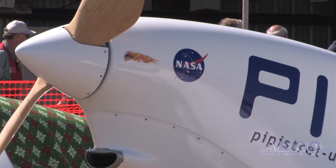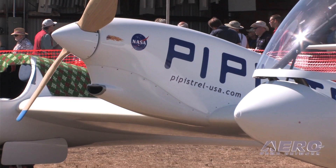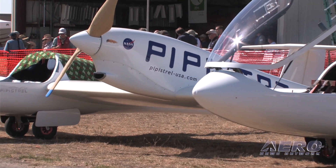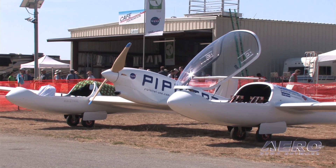Pipistrel has been a leader in electric flight for quite a while. We won a contest several years ago. We flew the G4, and they have continued to build on the technology that was developed. They won a contest and won over a million dollars about four years ago. Since then, they've taken a tremendous interest in electric.